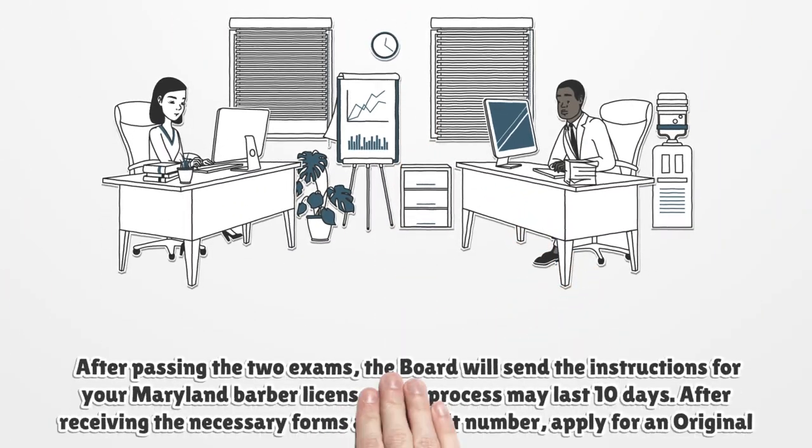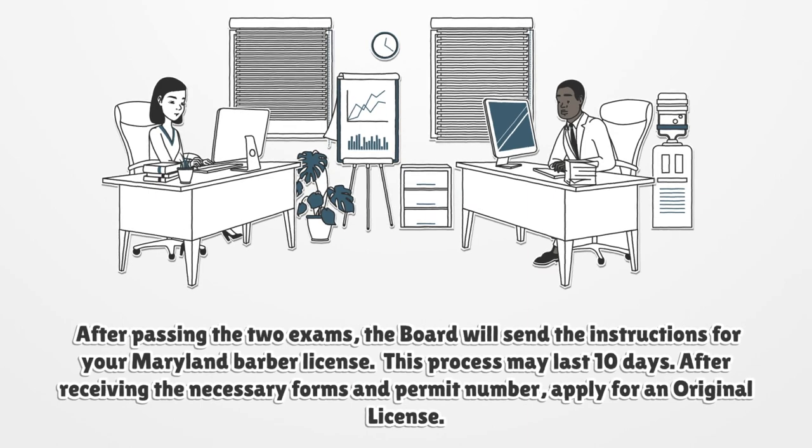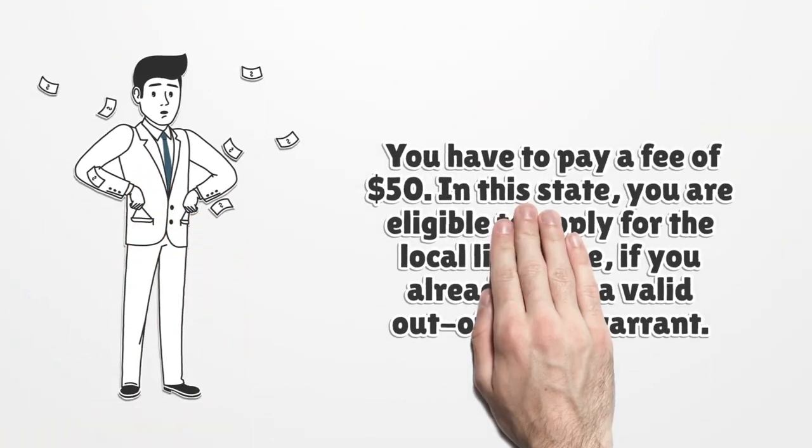After passing the two exams, the board will send the instructions for your Maryland Barber license. This process may last 10 days. After receiving the necessary forms and permit number, apply for an original license.